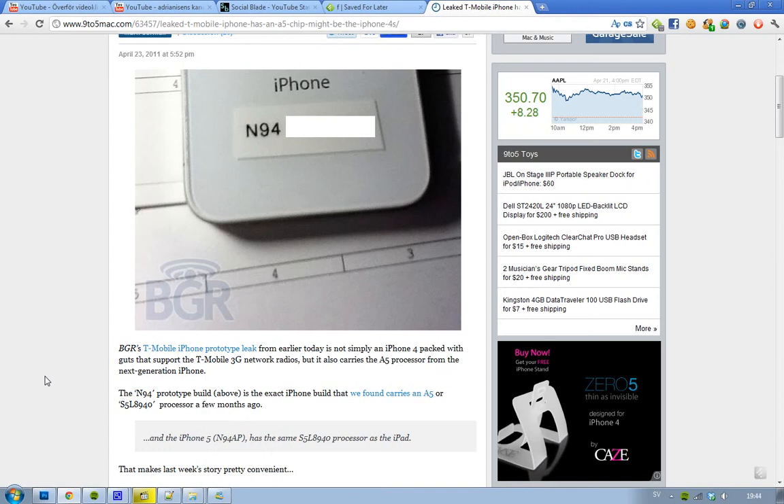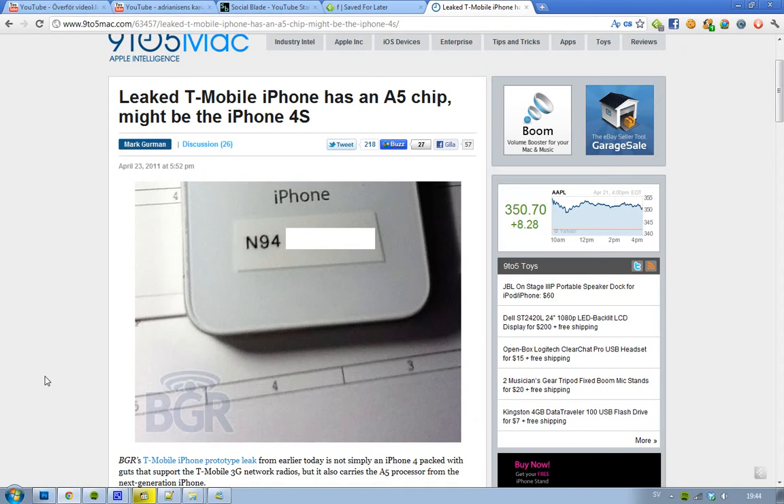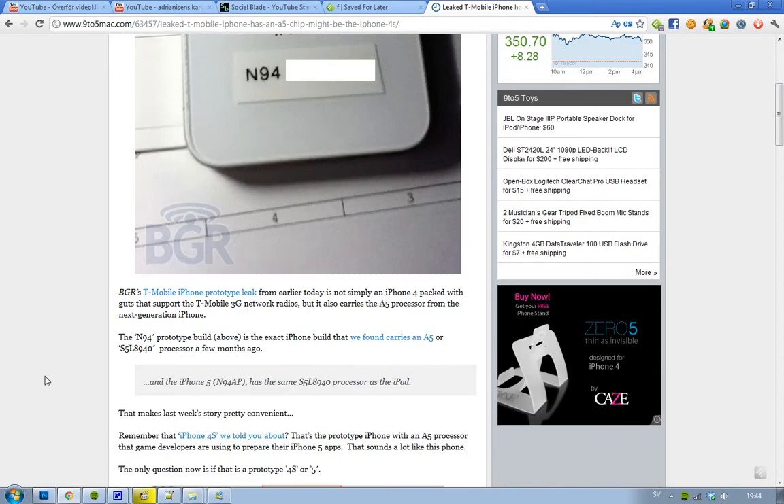They have been saying that, obviously, if the iPad 2 comes with the A5 chip, then obviously the next generation iPhone — the iPhone 5 — is also going to come with this A5 chip. But this can't be the normal iPhone 4 if it comes with an A5 chip. So what is this? Is it the iPhone 5? Probably not, because we've heard tons of rumors about the iPhone 5, but it's probably not the iPhone 5.